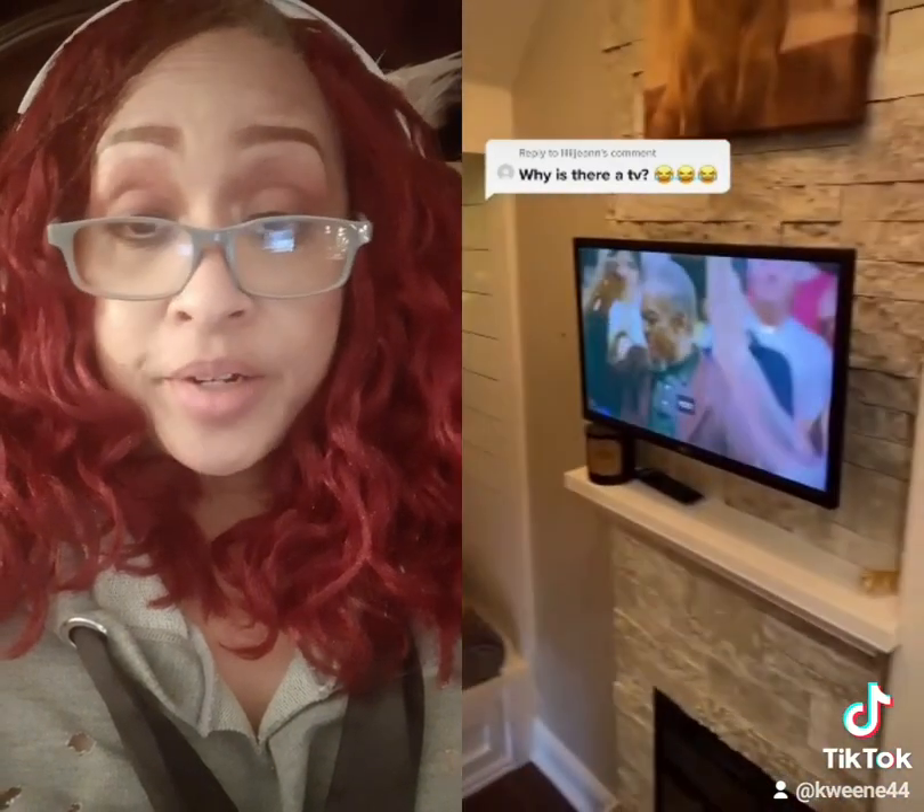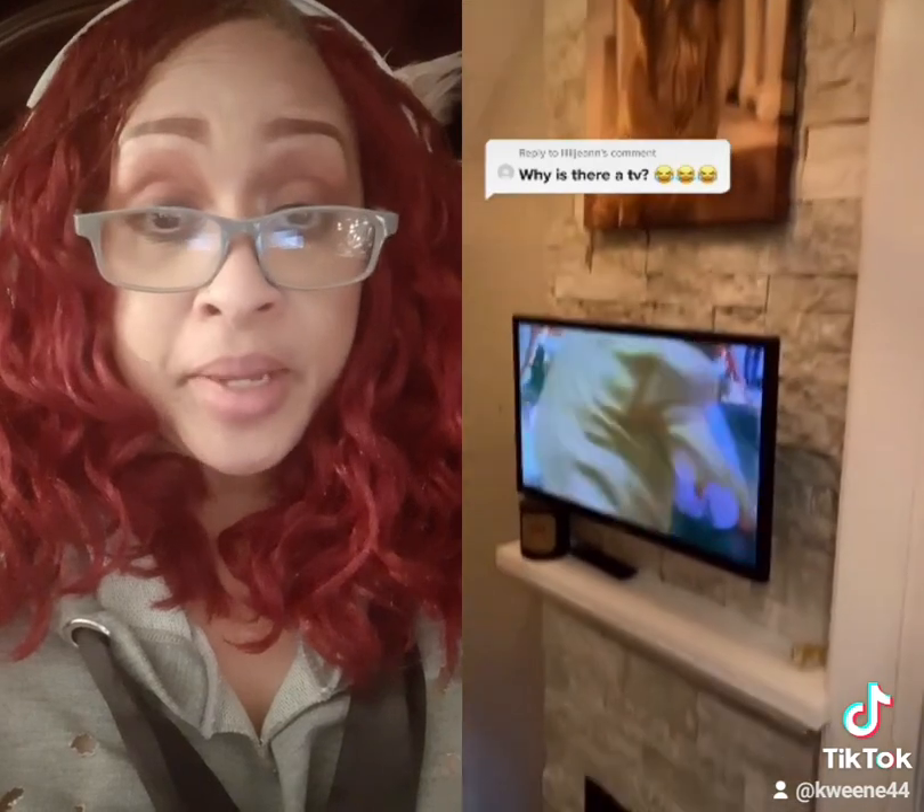Number two is: what's the TV? Well, we've got a portrait, a TV, and a fireplace.